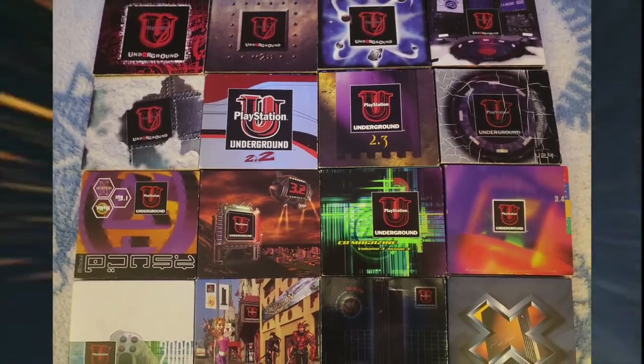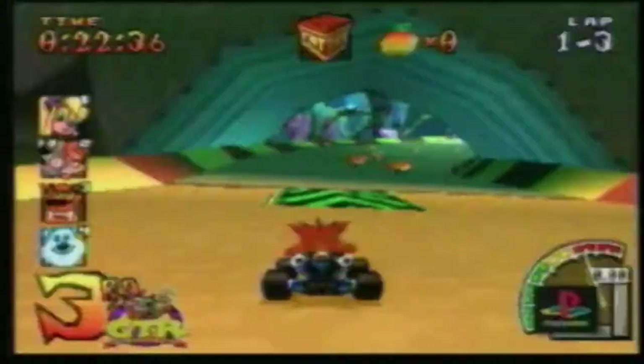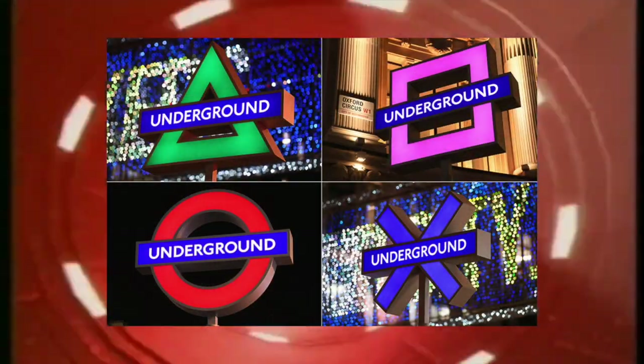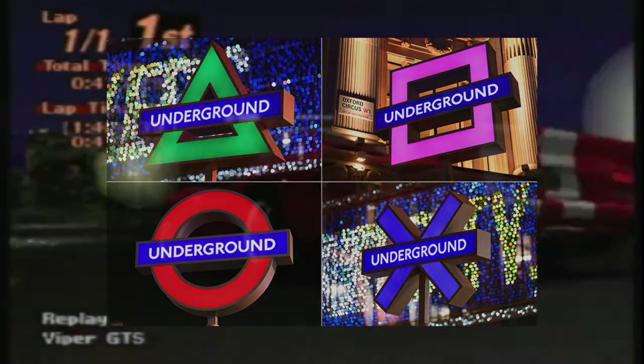PlayStation Underground was a magazine that ran from 1997 to 2001. It was based on CDs which you could pop into your PlayStation to play demos and watch trailers. Though it's been gone for quite a while, it was brought back in spirit for a PS5 marketing campaign where London Underground signs were made to look like PlayStation buttons, which is pretty cool.